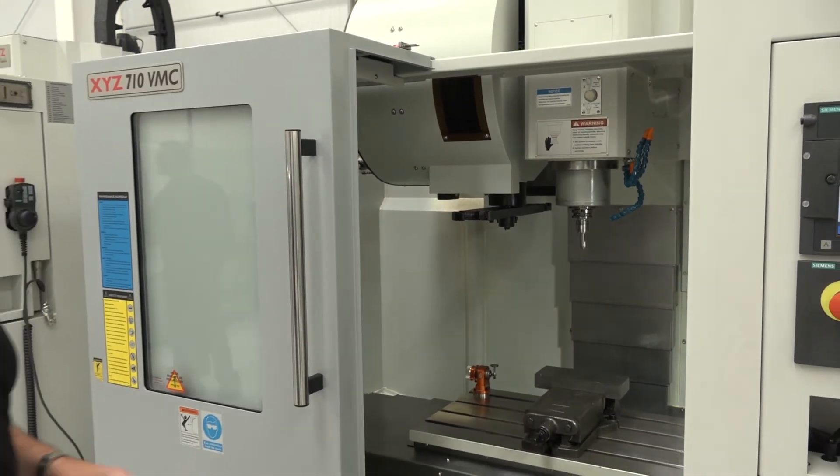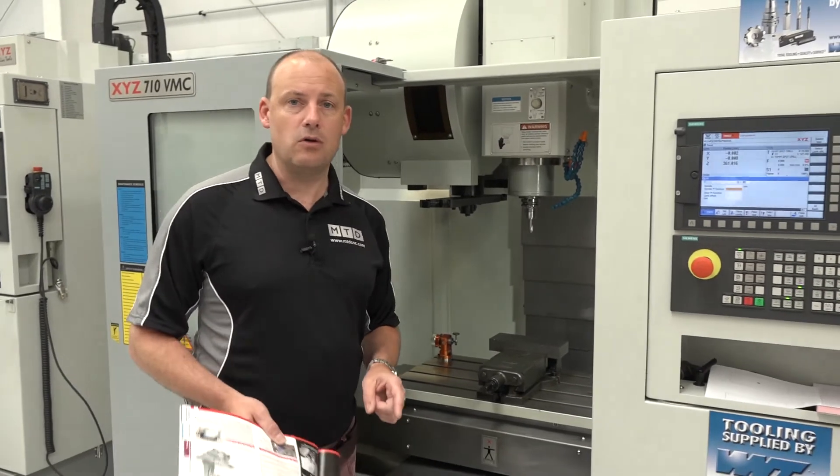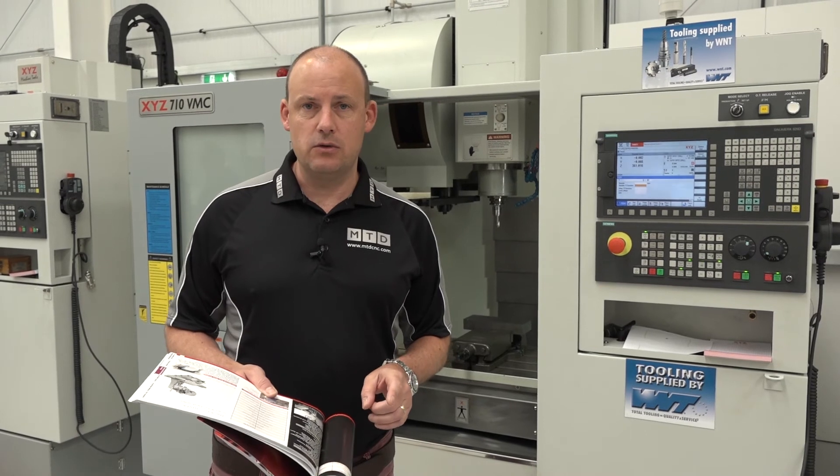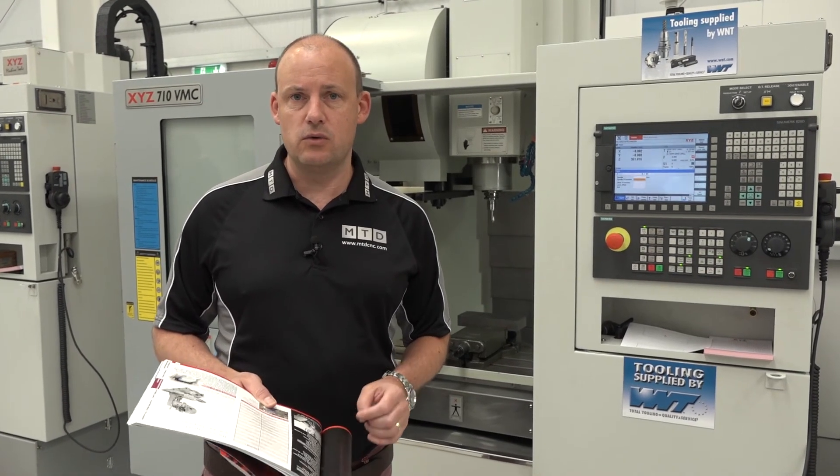You've got to be quick if you're interested — this machine is available while stocks last. For the demo deal, visit XYZ Machine Tools' website at xyzmachinetools.com.